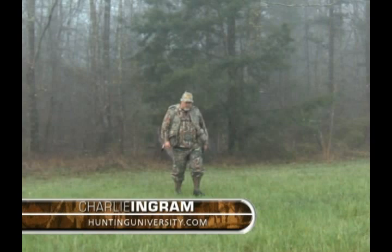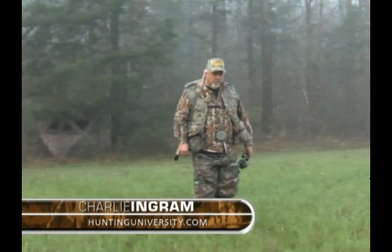Gotta move — I ain't even heard a bird this morning. There's food plot hunting, like these deer plots — sometimes they'll be in one, won't be in another one. It's got a lot of clover in it.